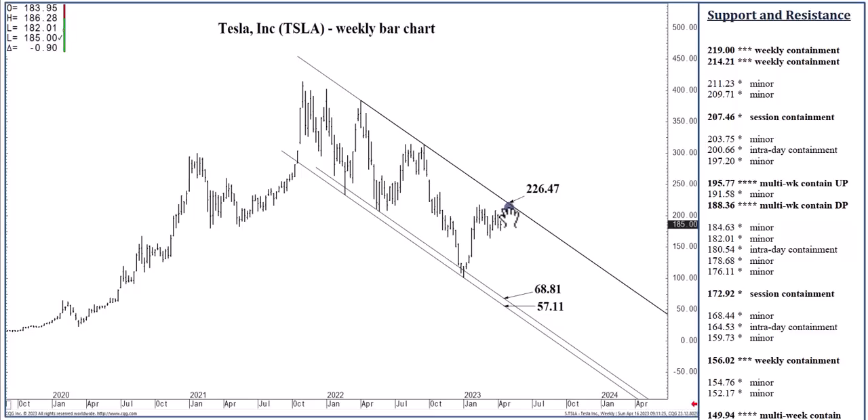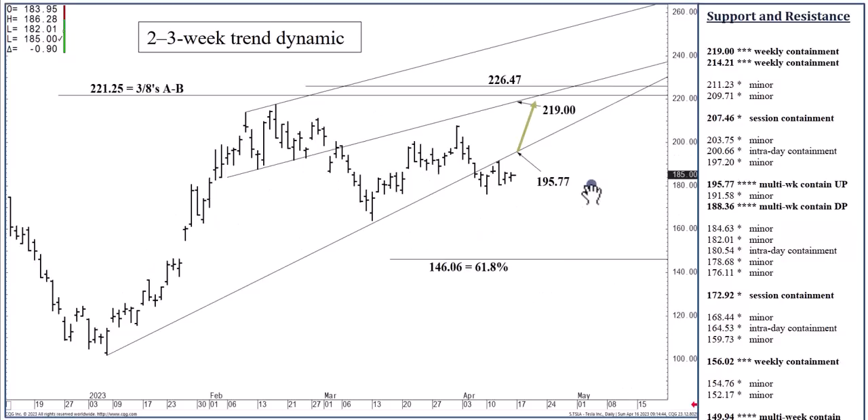There's a lot going on up here — former channel bottom at $219, the three-eighths Fibonacci at $221.25 — it's all coming together over the next few weeks. Close above $195.77 in the next few days means a two-to-three week rally to $226.47, which is going to be a big test for this market. It could contain buying through the third quarter, possibly the balance of the year. And if we close above $226.47 at the end of any week, that would be a good low for the year with longer-term bullish continuation. I'll be back tomorrow with Tuesday's report.